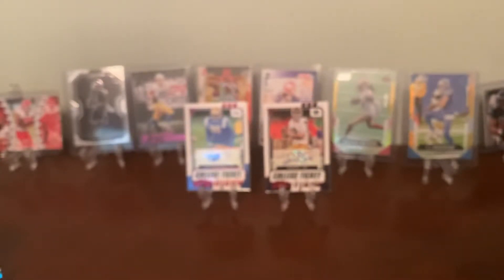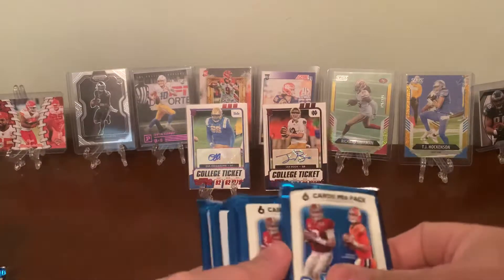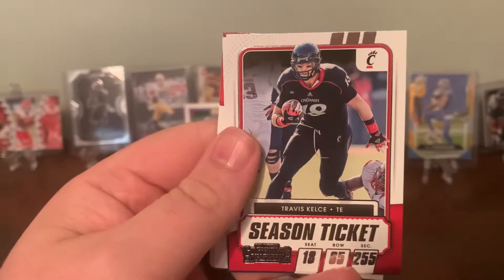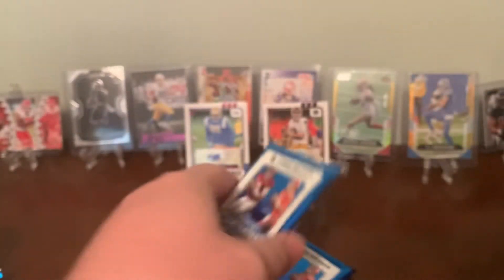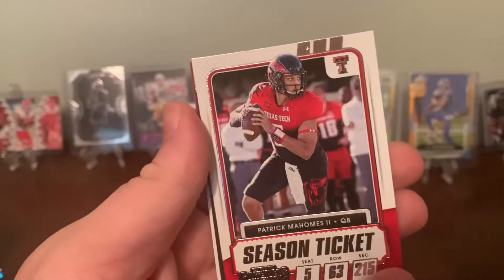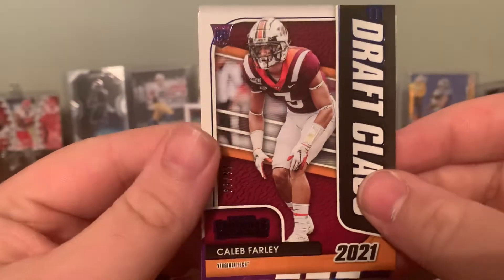I'm gonna get a little last pack luck or something. One through five boxes, no gold cracked ice. Nothing crazy but I am racking up a ton of cards. Ronald Jones. Travis Kelce, Aaron Rodgers — red parallel there. Chase Young, Cooper Kupp, Brandin Cooks. Roquan Smith, Adam Thielen, Patrick Mahomes.